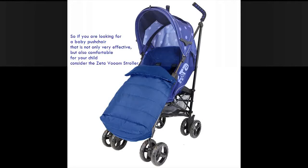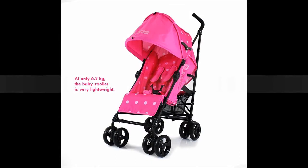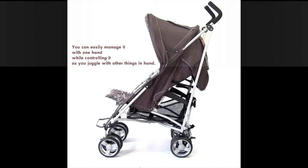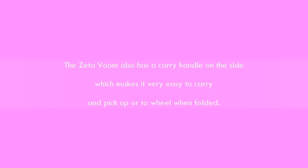So if you are looking for a baby pushchair that is not only very effective but also comfortable for your child, consider the Zettavoom Stroller. The Zettavoom also has a carry handle on the side.